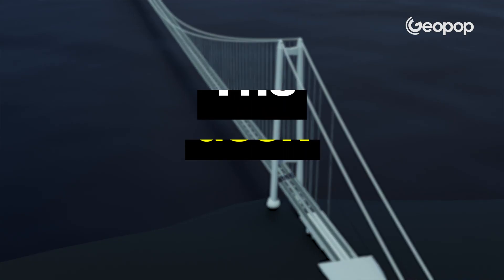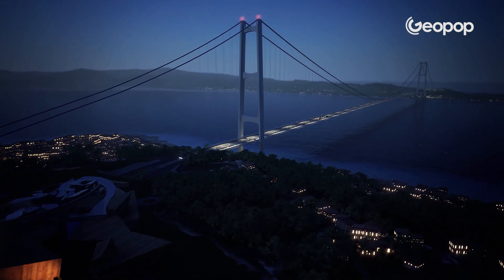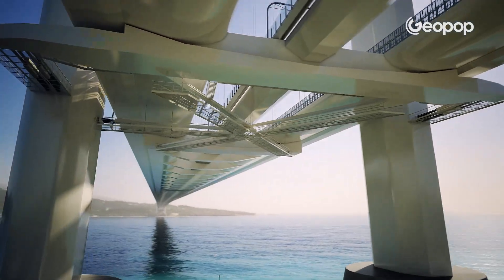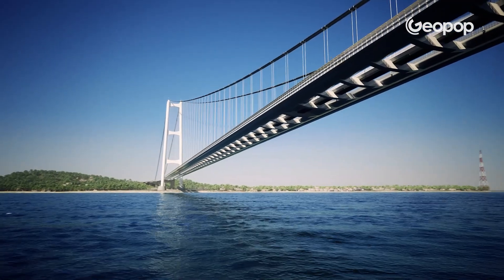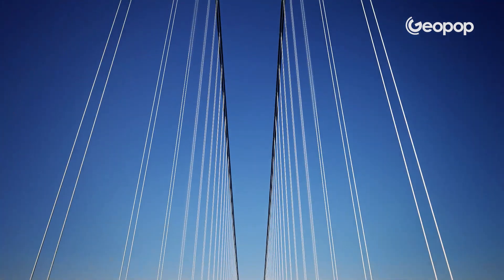Now let's move on to the deck — the roadway. We mentioned it will be the longest suspension bridge in the world. But what does suspension actually mean? In simple terms, it means there's nothing under the road — no piers or columns supporting the deck — because the entire structure that holds up the deck is above.